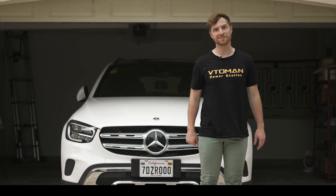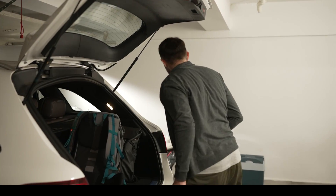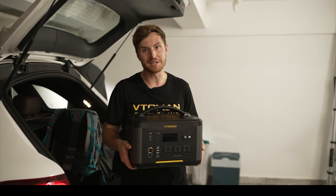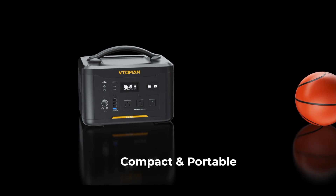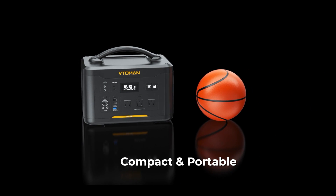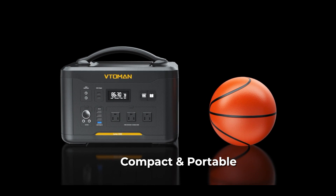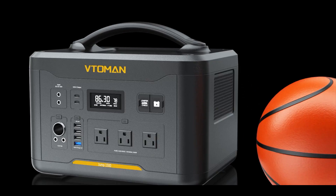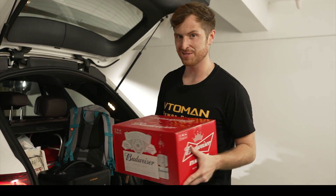Rain's gone now, let's go have some fun. And don't forget the power station. The Jump 1500 is just slightly larger than a basketball. It fits easily into your car trunk and uses very little space — that means more space for all the food, equipment, and extra beers you wanted.